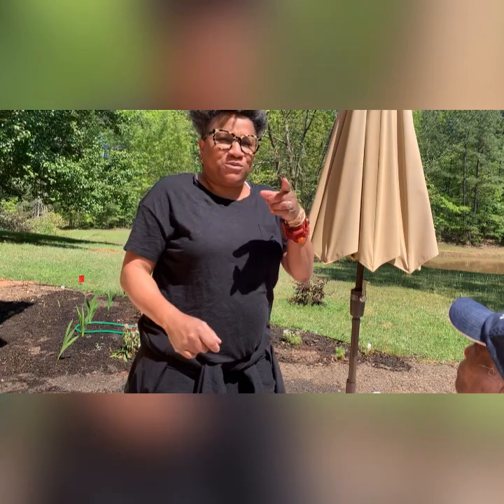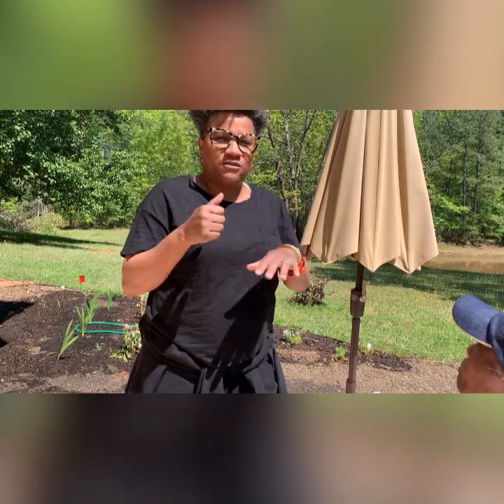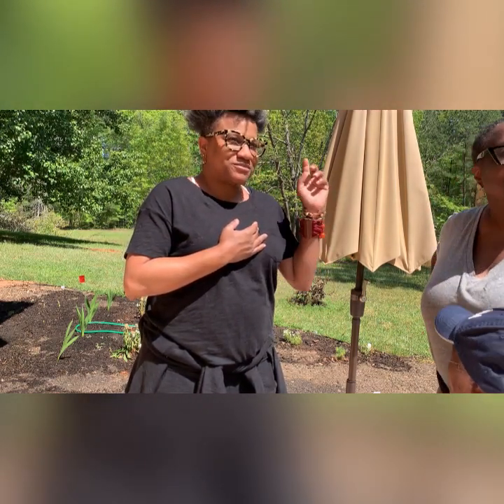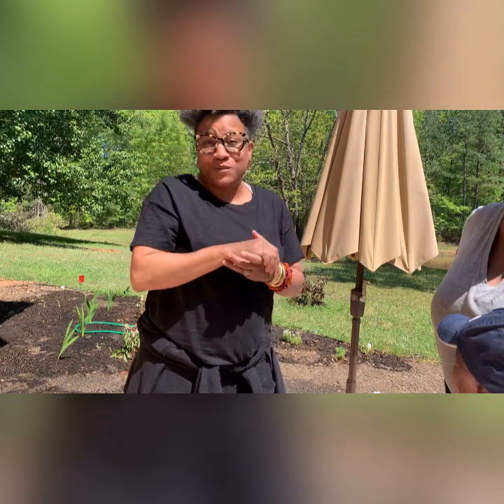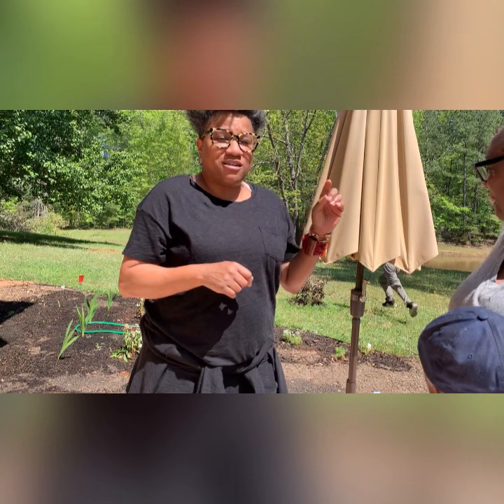Hi guys, welcome back to Building Jones. We are a multi-generational family of six living in one home. And today we are joined by Mommy and Nana and Caleb and Kyle. Princess P is upstairs. Anyway, we are working on the garden.